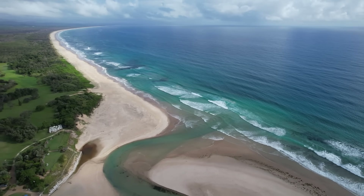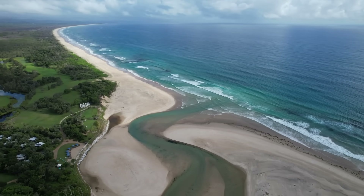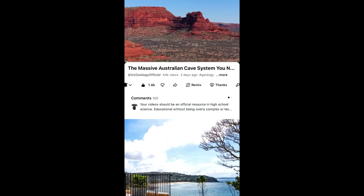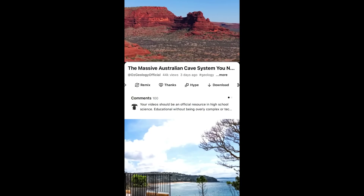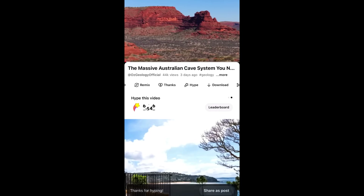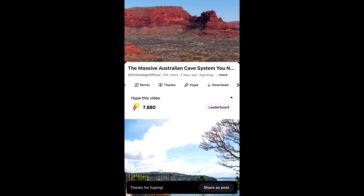This video will dive into why gold existed here, what attempts were made to exploit it, and how the rush and bust unfolded. But first, a call to action. YouTube's got this new hype thing now - apparently it boosts the channel harder than likes and comments combined. So if you liked the video and want to genuinely support the channel for free, hit that hype button and let the algorithm know we exist. Thank you so much for your support.